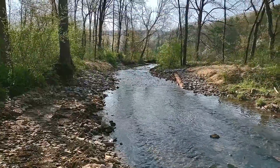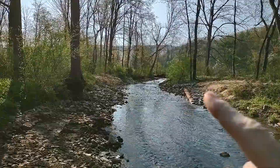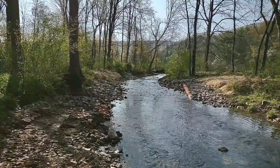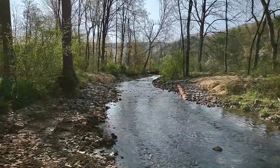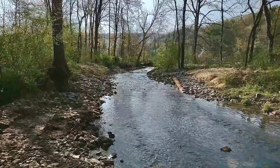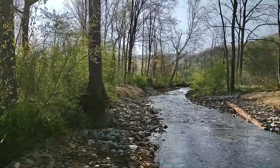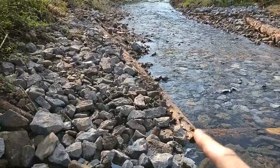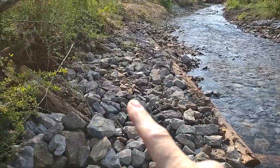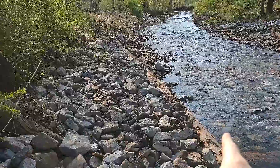All right folks, here we go. Yesterday this is where they left off in the video. They put this feature in right here and it looks like they got one more done. I'll walk you down and show you. Right here's the walnut log — all this was dug out. They stoned all this in, and this log is on an upgrade so it's pushing the water into the center of the channel.